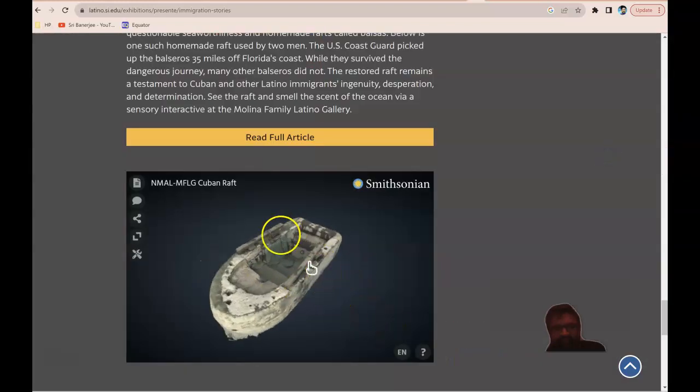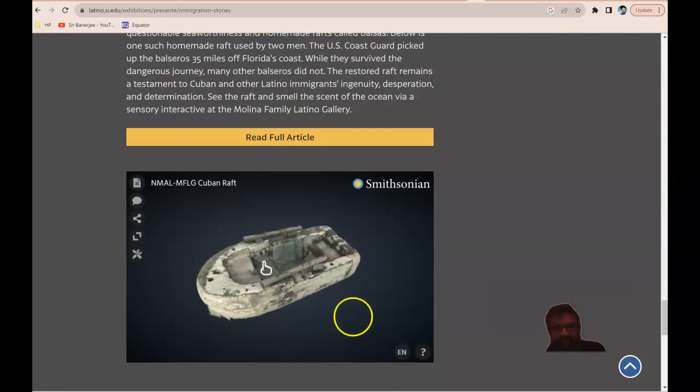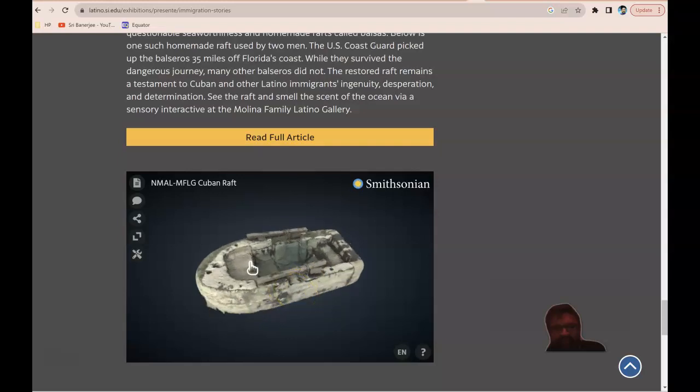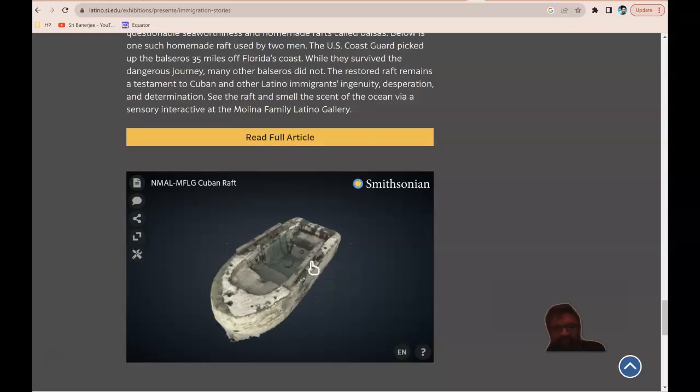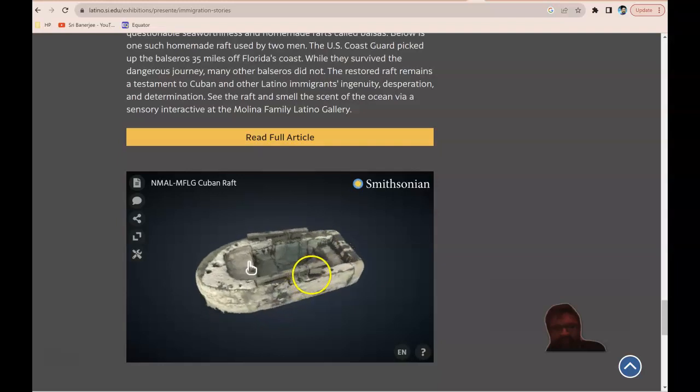So here is the raft that I was talking about a bit earlier, and a lot of this is very rudimentary and doesn't have the sophisticated boat that is required to go across the ocean.